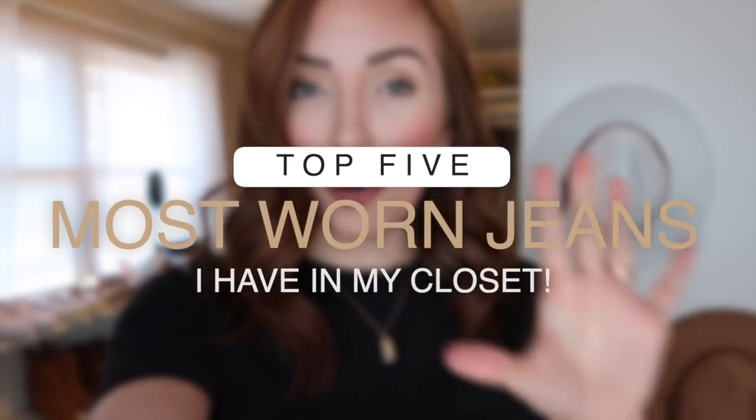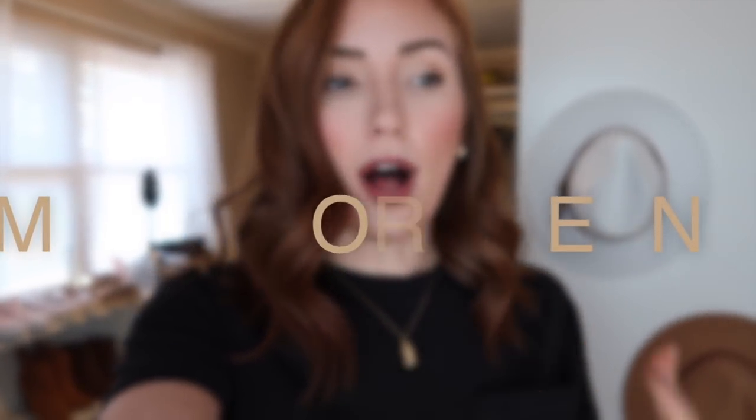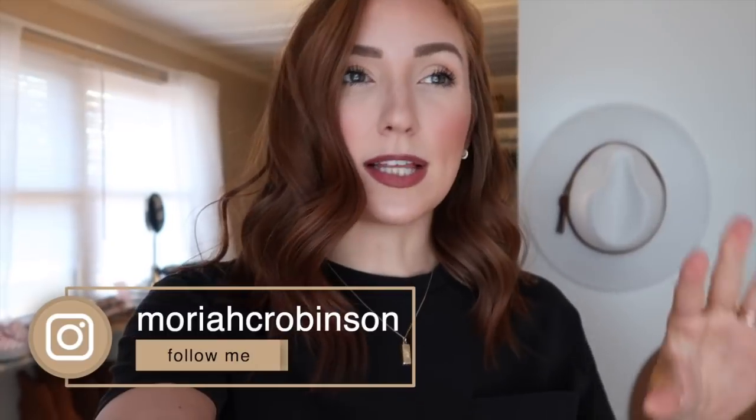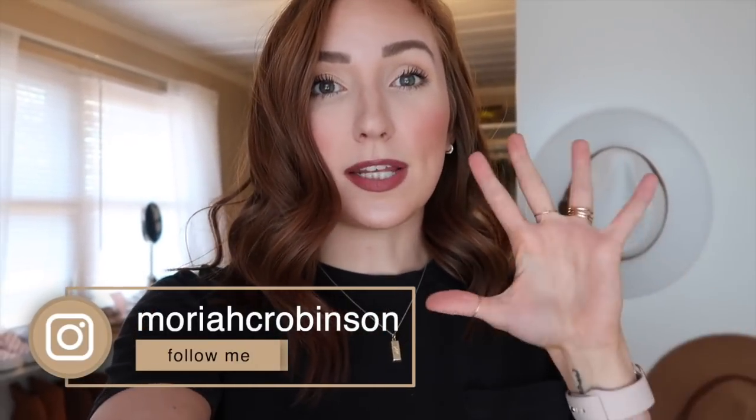Hello, welcome back to my channel and thank you so much for watching! Today I'm doing a video I don't believe I've ever done — I'm sharing the top five most worn jeans in my closet. I was going to do all of my jeans, but honestly I feel like I don't wear all of them a lot. I keep some because they look a little bit more dressy, but there are five pairs I wear on rotation.